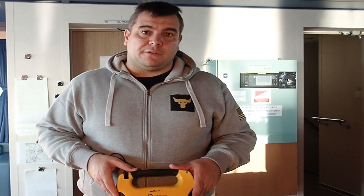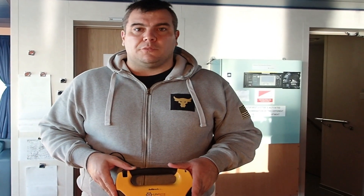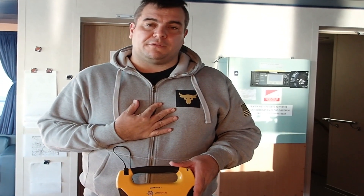The defibrillator can also be used for children up to eight years old. For children, the pads should be applied differently: one on the front of the chest and one on the back. Remember this, because it is not always mentioned. If you are in an area where children may be present and there is a cardiovascular issue, apply the pads correctly — one in front of the chest and one directly on the back, at the position of the heart.